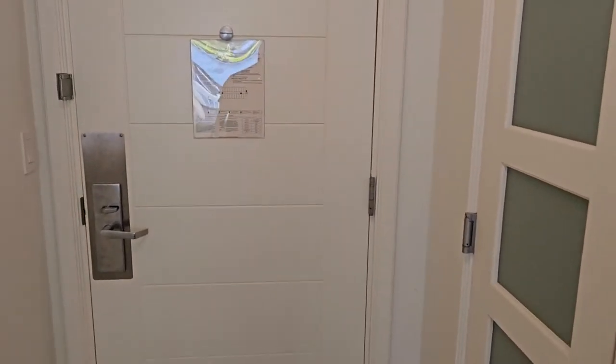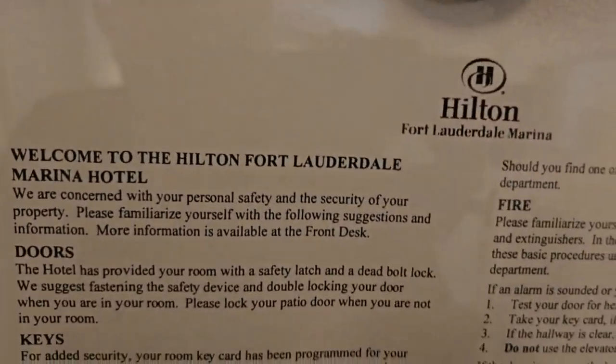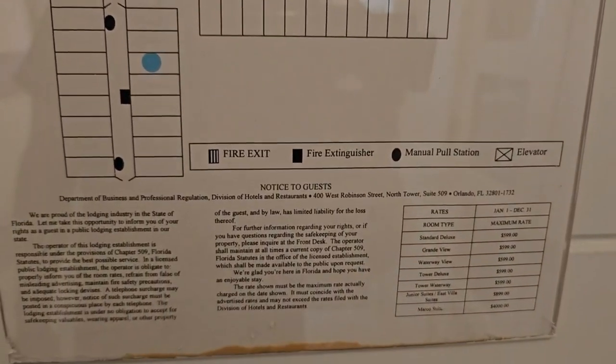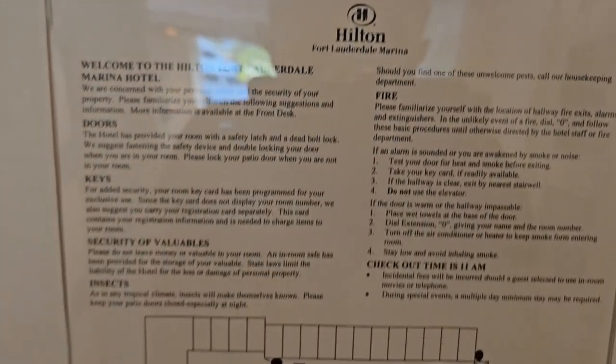As we know, when we start a video, we go with the Emergency Action Plan — Hilton Fort Lauderdale Marina. In case of emergency, just kidding. I'll show you if there's an emergency, how close I am to safety.